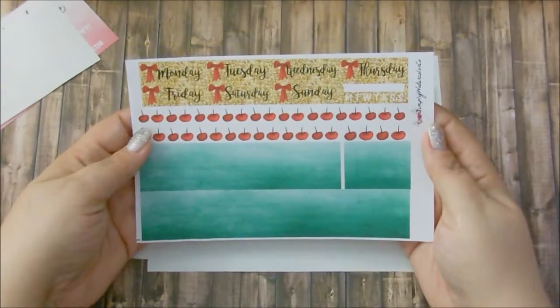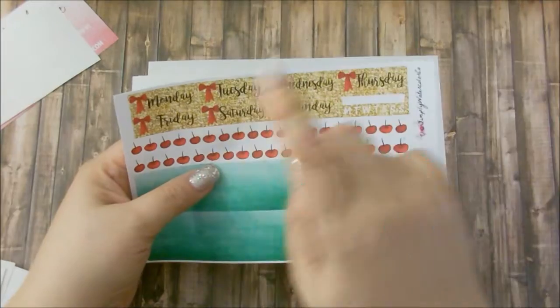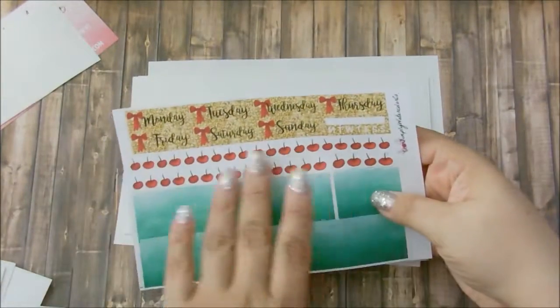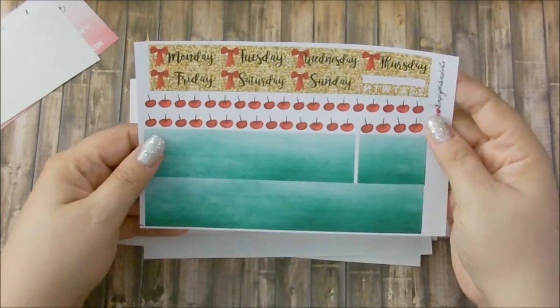And the last sheet here is just a random sheet. You have date covers with bows and a quarter box tracker. I'm not sure about the apples or this washi. That was my grab bag from Simply Waterco.